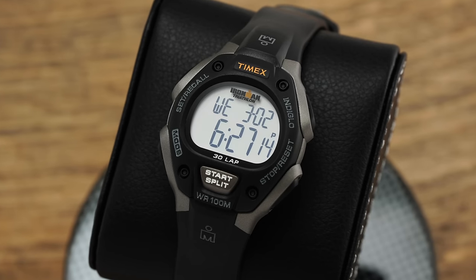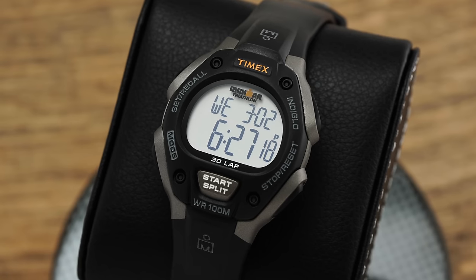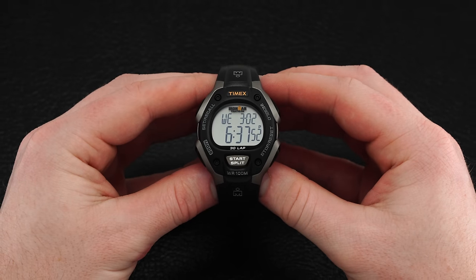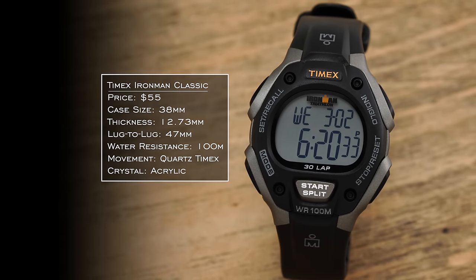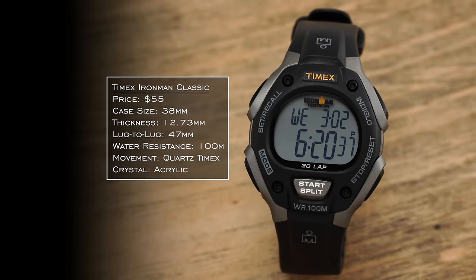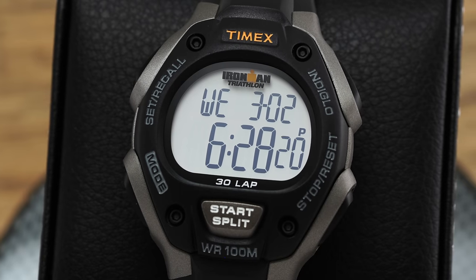We now transition to another entry-level brand: Timex with their Iron Man Classic. Released in 1984, developed in collaboration with officials of the Iron Man Triathlon to help staggering sales within the company, the Iron Man essentially took off right away. The watch has capable water resistance and has become utilized by athletes, Navy SEALs, nurses, and pretty much anyone needing a capable digital watch — certainly another pillar in 1980s digital watchmaking.